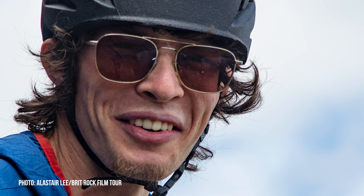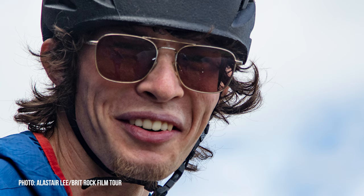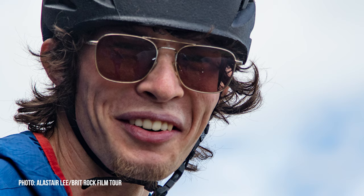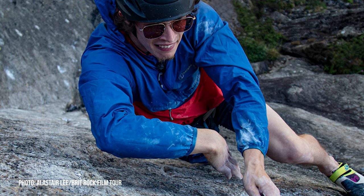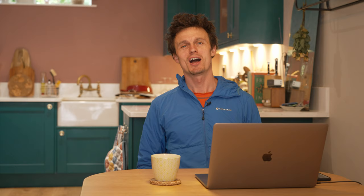Whilst the UKC forums are usually all up for a grade debate, the grade wasn't the main focus of people's attention. The main focus was around how Matt was wearing sunglasses on what appeared to be a shady, dank and dark Lake District day. Matt joined in on the forums to explain: 'I permanently wear sunglasses outside, even if it's cloudy, as I'm light sensitive and get headaches if I don't have them on.' A really simple answer to a slightly strange question — thanks for getting involved, Matt.